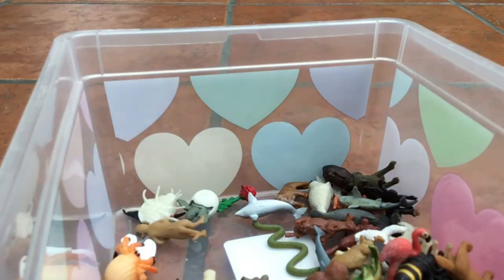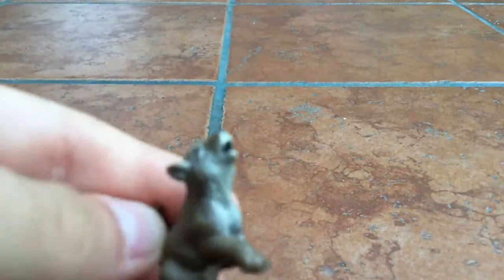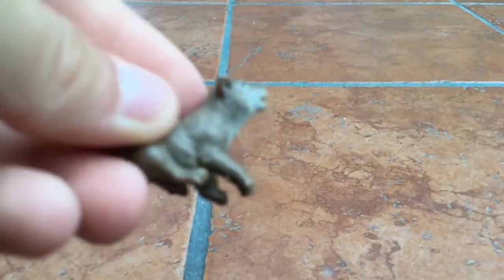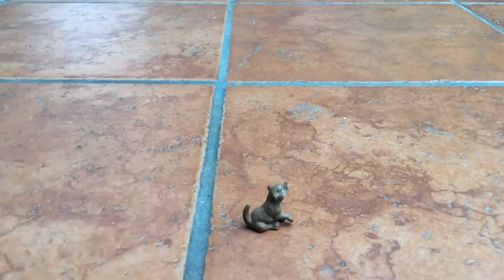Today I'm going to be showing you my good luck minis. I have a bunch of them, so let's start one by one. First, this is a puppy — a wolf, actually a baby wolf. I'm going to rate this a 6 out of 10 because I really appreciate it, but I wish they would make an adult wolf instead. It's cute and really realistic. It came in a forest pack.